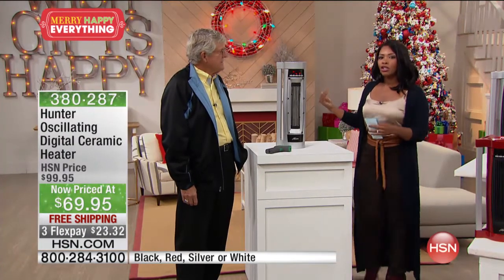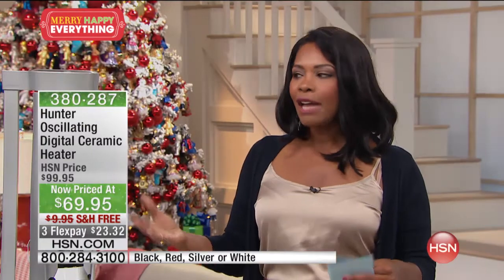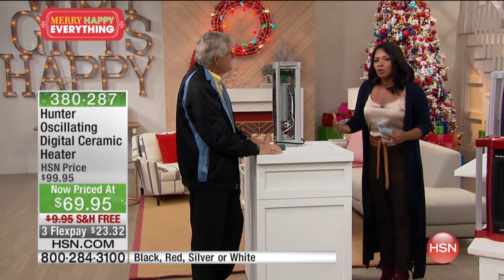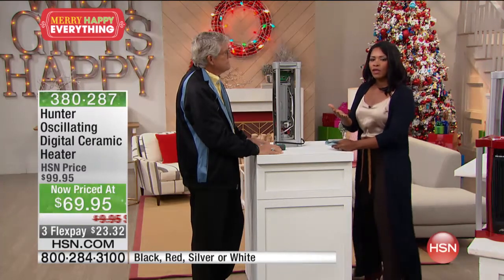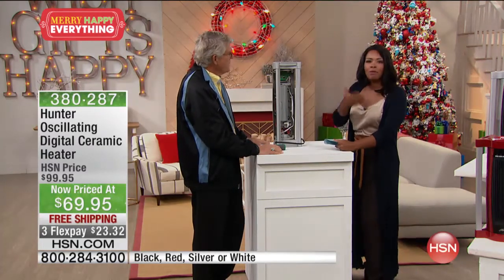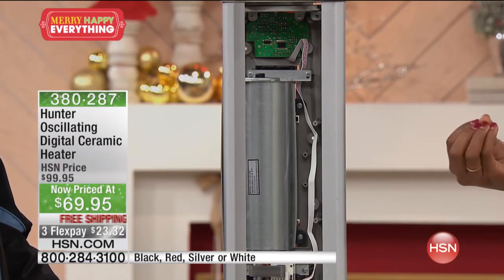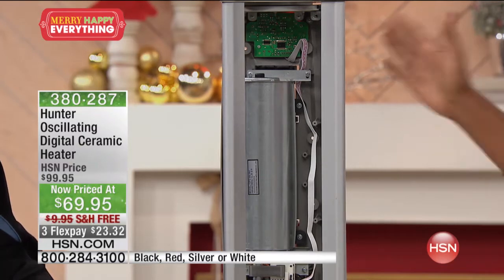When I walked into the studio today, as cold as it usually is, it wasn't as cold because we've got the heaters on. This is a big studio, and with just a couple of them on, you can feel it getting warmer and more comfortable. That's what we want our home to feel like — even in basements and those drafty rooms that just never seem to warm up.